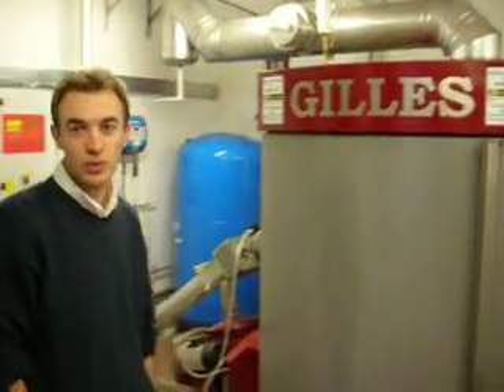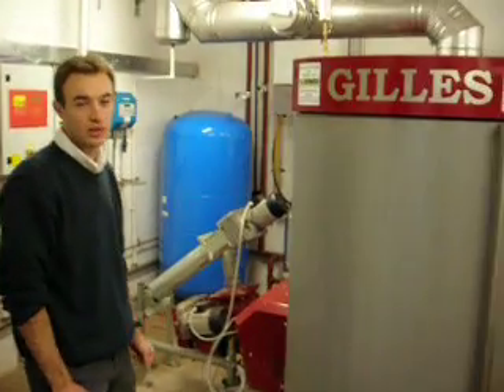It's a 95 kilowatt boiler. It serves the whole school, all of the space heating around, but not the hot water.